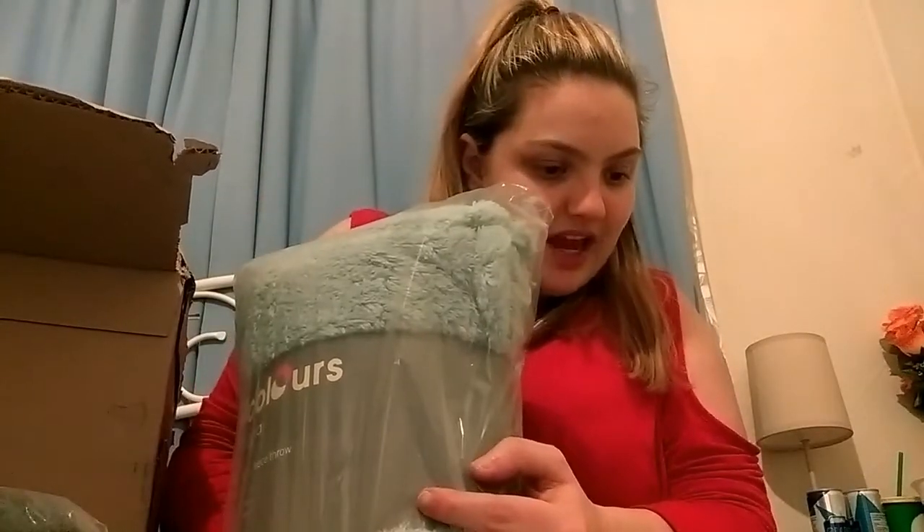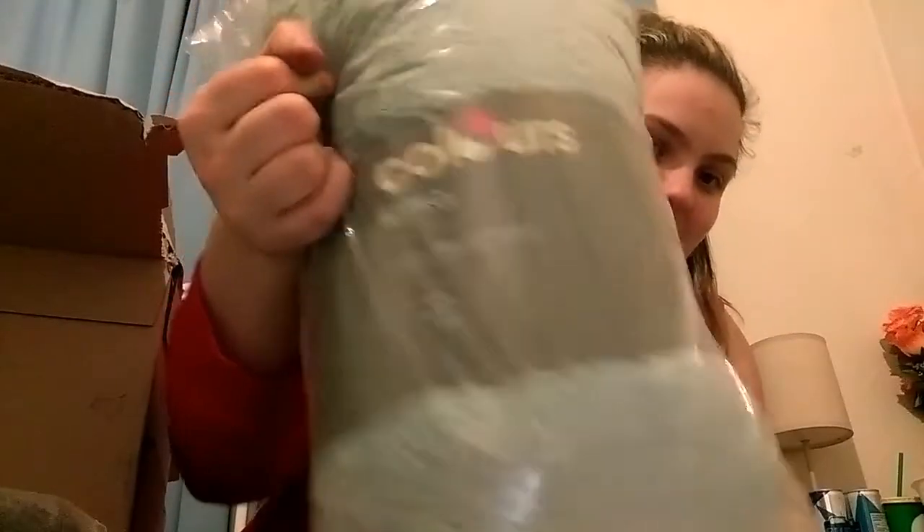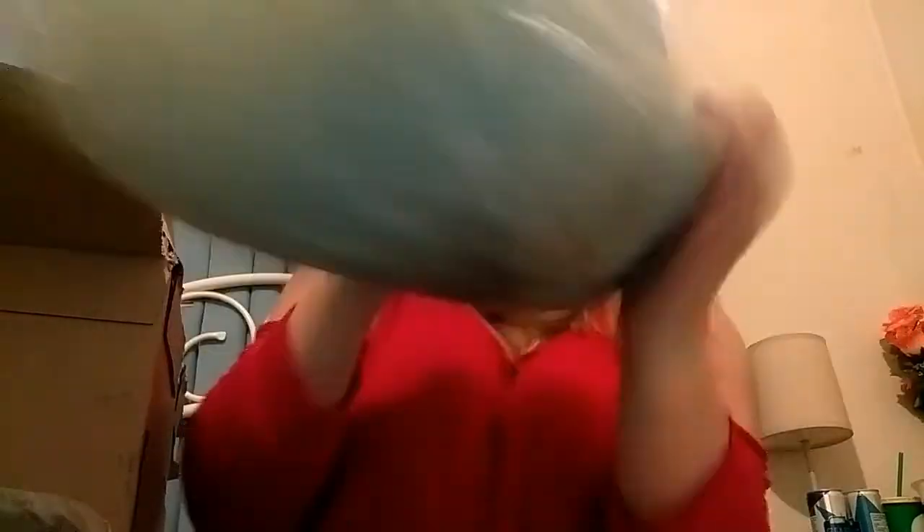The next one is another throw — I went for two throws because it's getting, I like having comfort. This one is the duck egg — it's a teddy bear throw in duck egg. It's like a bluey colour and I love that.